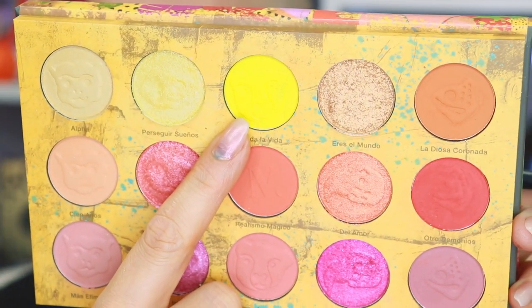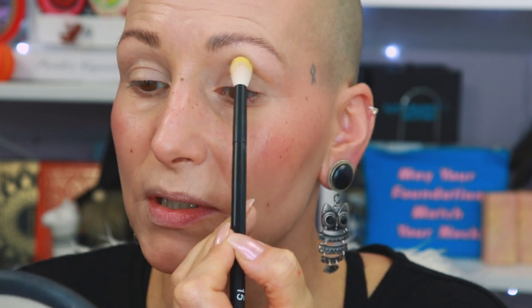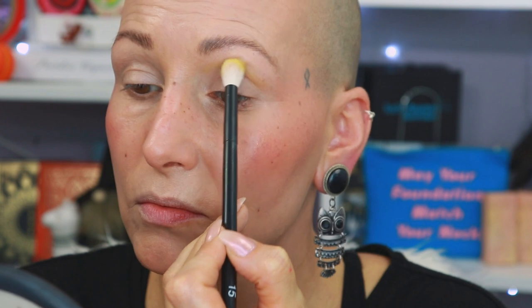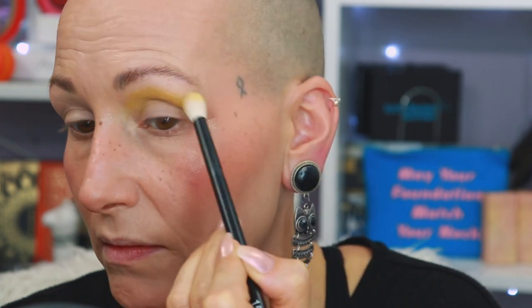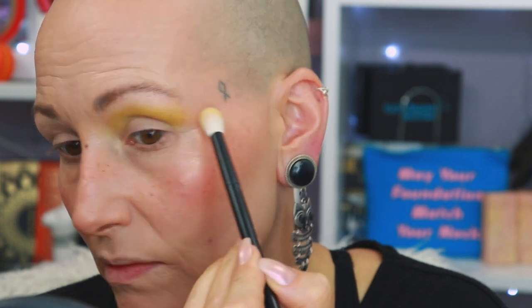I'm going to start with a bigger brush and the shade called Toda La Vida, and I'm going to put that in the crease but a little bit high, so I'm basically going to work up. I'm tapping my brush in, tapping it off, and then when I'm looking down I'm just pushing the brush against my eye in the crease against the bone. I think my base is warping the shadow a little bit — I think it's a little bit too wet. It's a weird one because when I look at it, it's a yellow but it also seems to have a little bit of green in it. Now that the base is set with this shade, I can blend it a tiny bit more. It's not patchy, which is very good, especially for yellow.